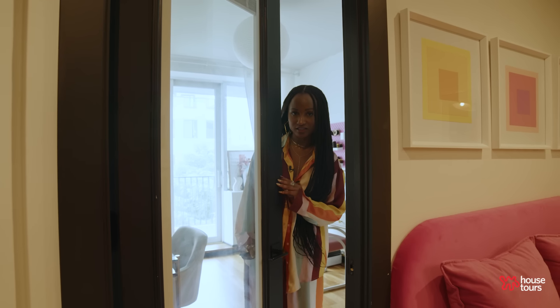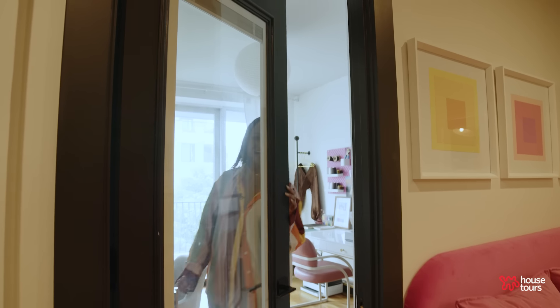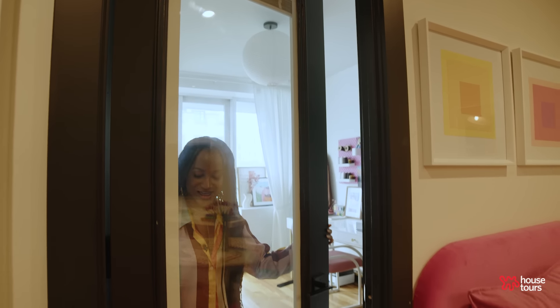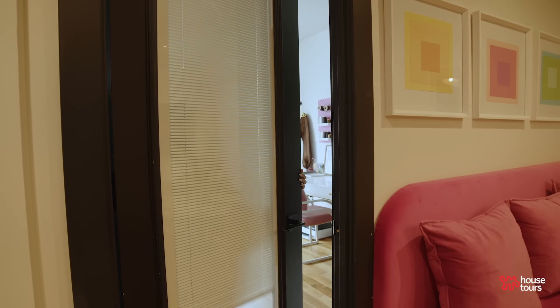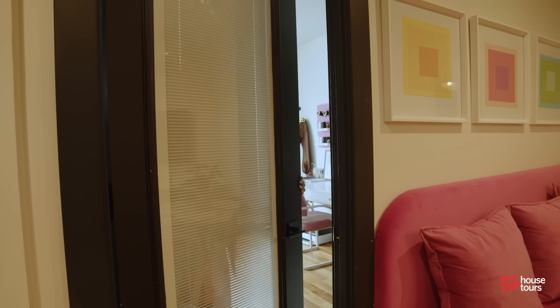There's a little quirk in this apartment — right here we have this glass window that then turns into blinds and it just covers me. It's like a little peek-a-boo.